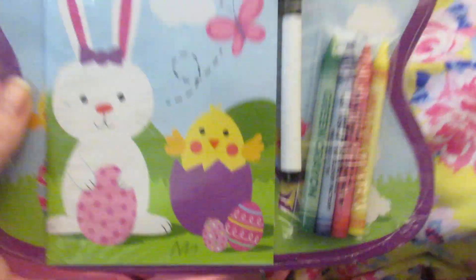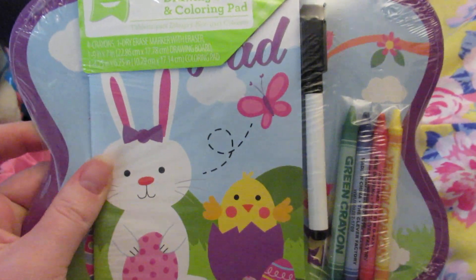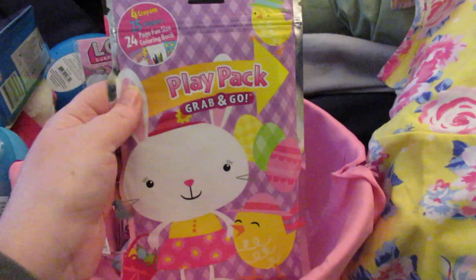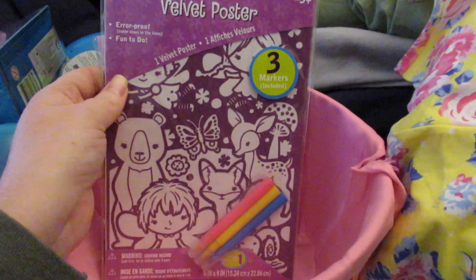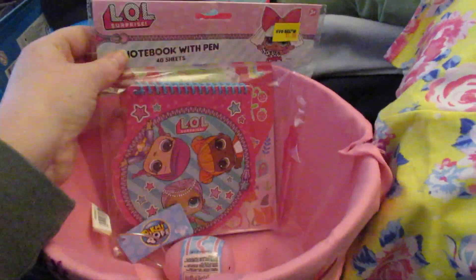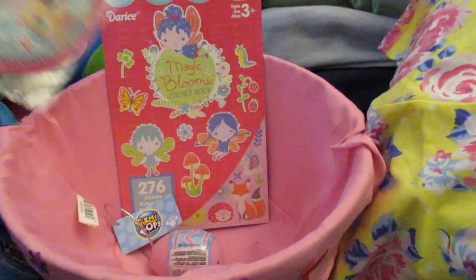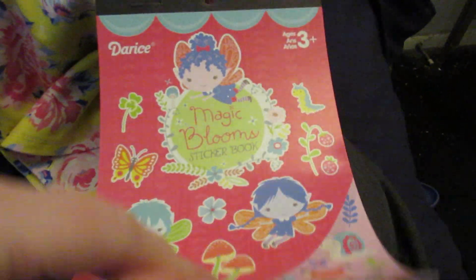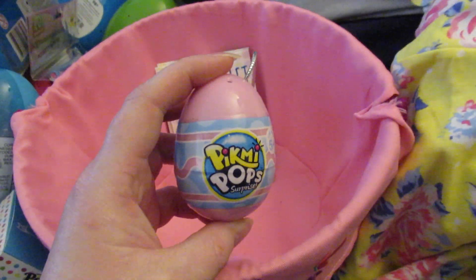She's also getting the drawing board and coloring pad with marker and crayons, a play pack, a velvet poster, the LOL notebook with pen from Five Below, a sticker book, three little game tablets, and her last item is a Pick-Me-Pop.